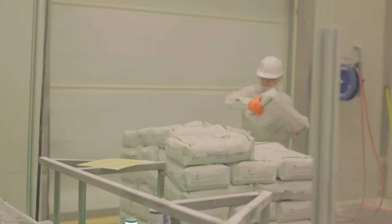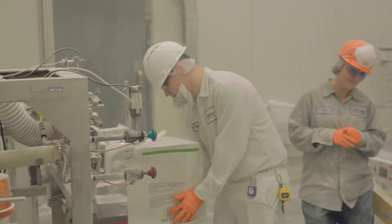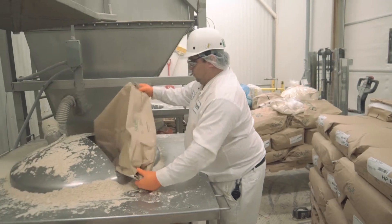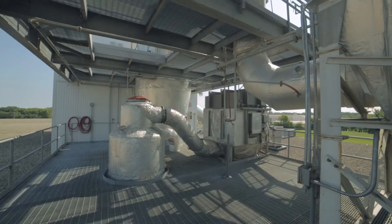At the facility here in Mooresville, our capabilities include some redundant capabilities with our Hammond facility. Those would be our repackaging lines, our blending lines, our bulk capabilities — repackaging from bulk to various product sizes. But it also includes a spray dryer capability here.